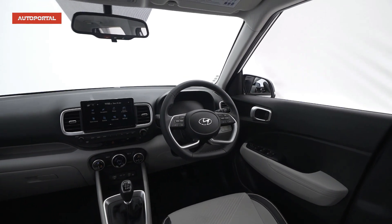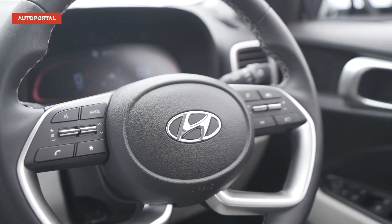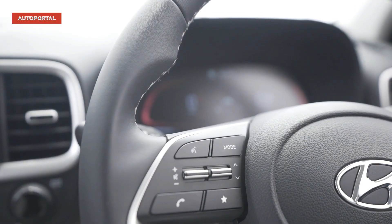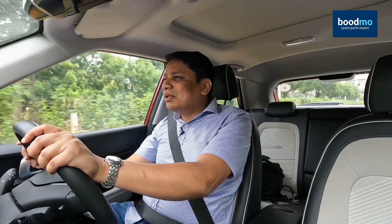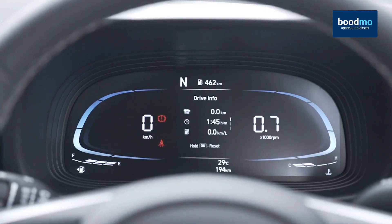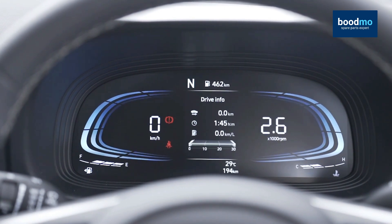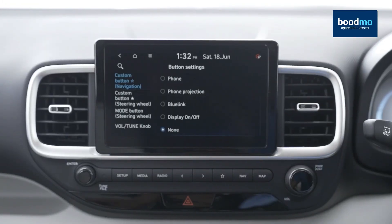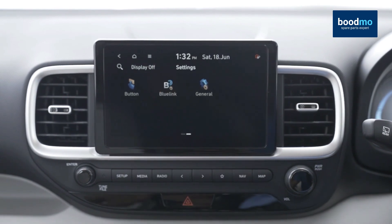Apart from the good driving dynamics, what I also like about this car is the rich features list. The interior is sophisticated and very nice to sit in — the ambience is quite good and positive. You get completely digital gauges, automatic headlamps, cruise control, multiple airbags, the BlueLink connected car app which is excellent, automatic air conditioning, comfortable seats, and nice upholstery — it really is a well-loaded car.